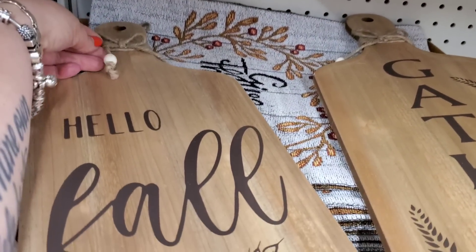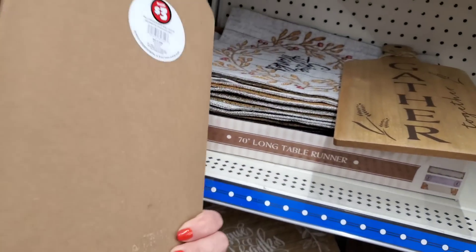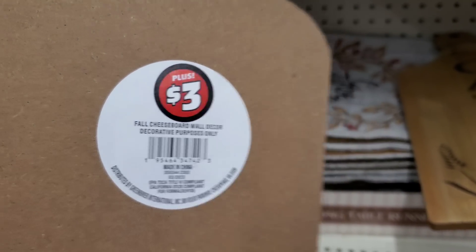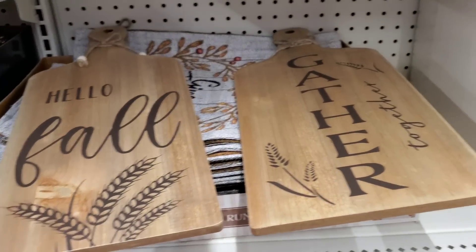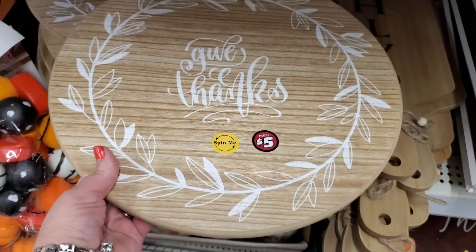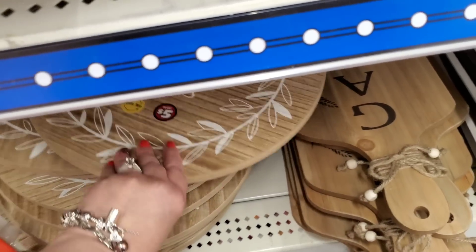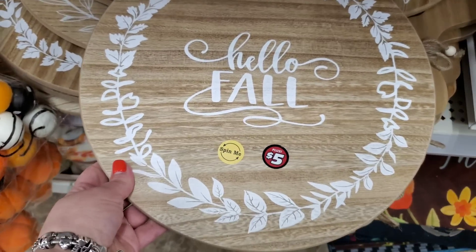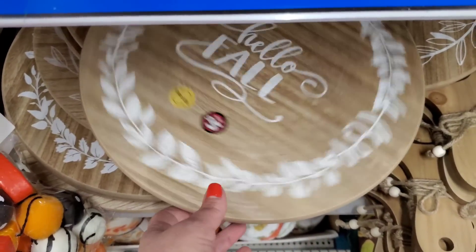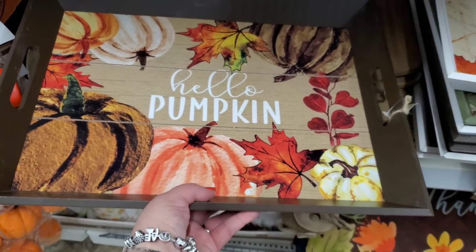Look at these - they are huge cutting boards, only three dollars each. They have the embellishment of little jute cord and beads. It actually says for decorative purposes only, but they're super heavy duty. There's 'Gather' and 'Hello Fall.' Then they have these really nice lazy Susans - it says 'Spin Me' and 'Hello Fall' - very nice for five bucks, and they would definitely be more at Dollar General.